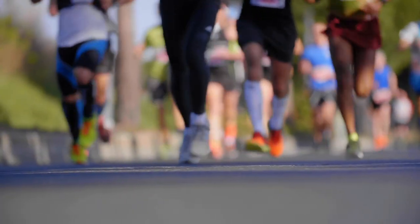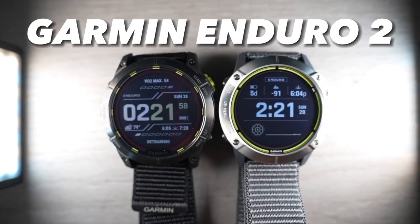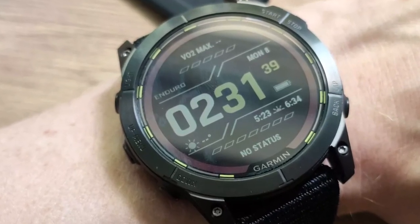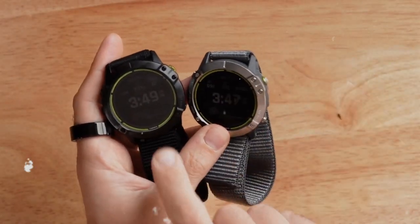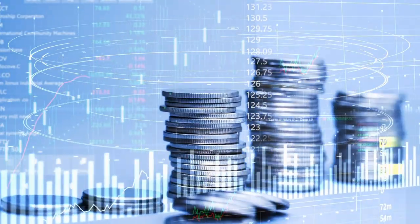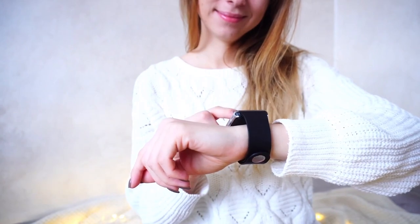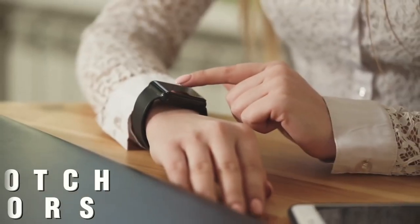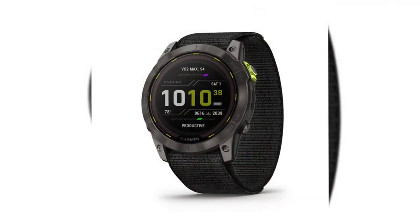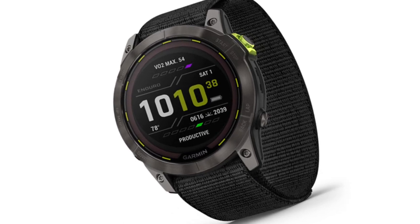Number five: the Garmin Enduro 2. We were left awestruck by its incredible features and capabilities. Fair warning — this watch isn't for the faint of heart or light of wallet. It comes with a price tag that could make your piggy bank squeal, but for those who need the best battery life, top-notch sensors, and access to the Garmin ecosystem, resistance is futile.